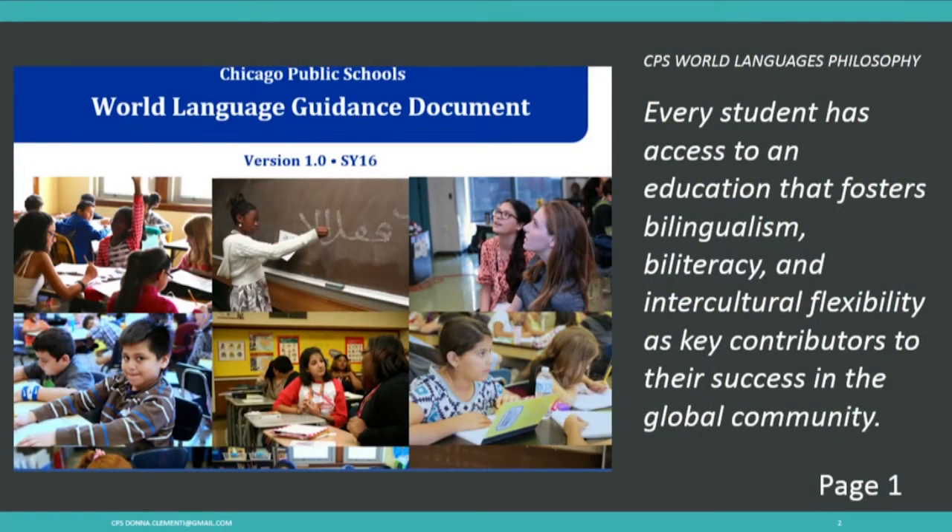Biliteracy has really expanded our original understanding of literacy. And then the last one: intercultural flexibility. I was a French teacher, and I can't tell you how many principals said, 'Why do these kids need to learn French? There aren't any French speakers in Appleton, Wisconsin, except teachers.' So why do they really need to learn it?